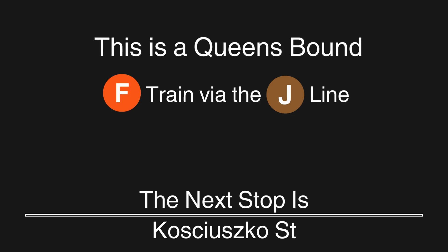This is a Queens-bound F train via the J line. The next stop is Kosciuszko Street. This is a Queens-bound F train via the J line. The next stop is Gates Avenue. This is a Queens-bound F train via the J line. The next stop is Halsey Street.